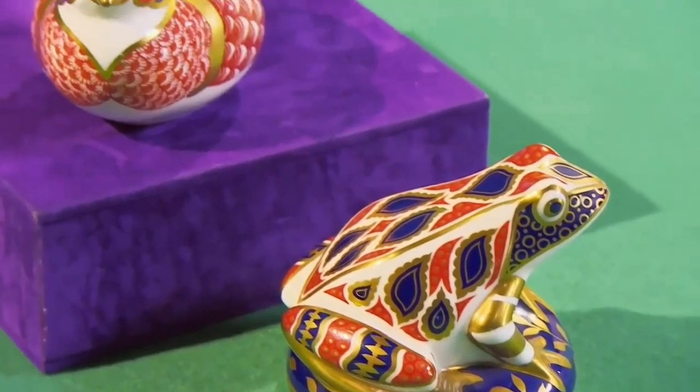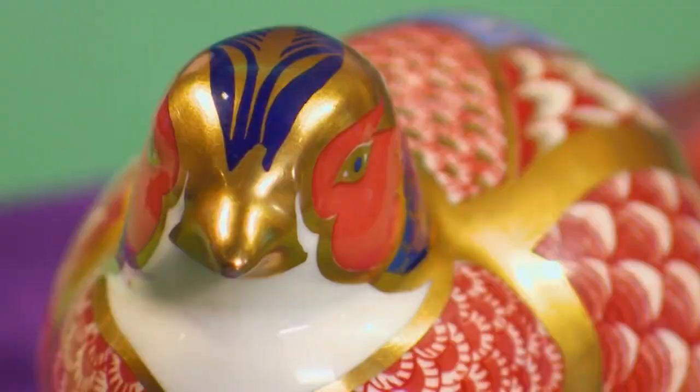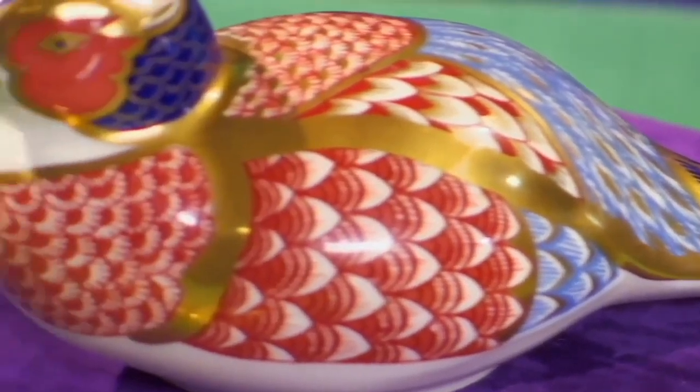Over at Tim's table are Doris and Glyn with two decorative Royal Crown Derby paperweights. They were a retirement gift to Glyn's aunt, a much-loved primary school teacher in the North East. Tim is moved by the story: 'It's bringing a tear to my eye, Glyn — and we haven't even started on the money.' Doris loves the colours. Tim identifies the Imari palette — not the Imari pattern, but in the style — and dates them to around the 1970s.